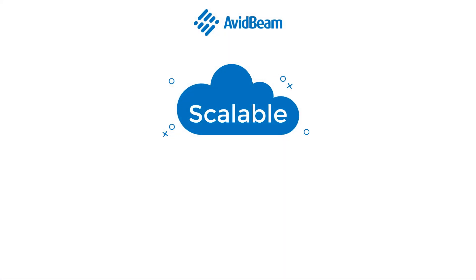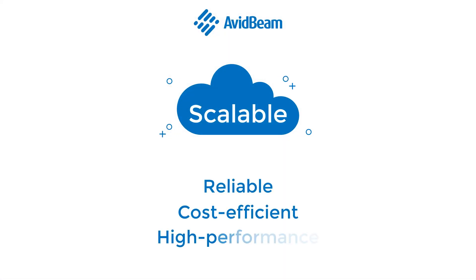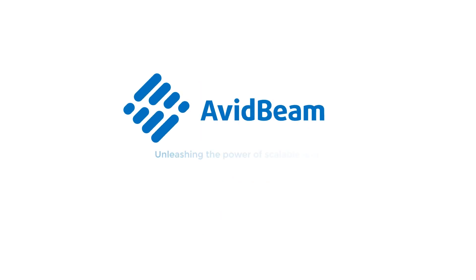We scale video processing using AI and deep learning to achieve outstanding scalable performance. AvidBeam — unleashing the power of scalable and actionable intelligence.